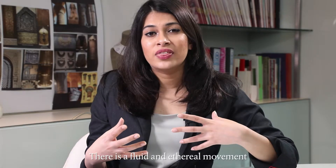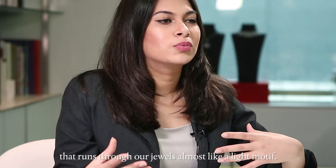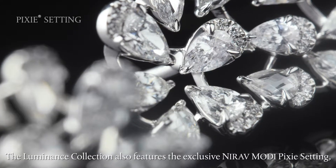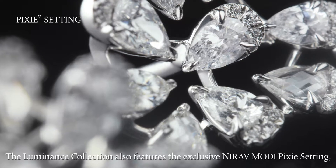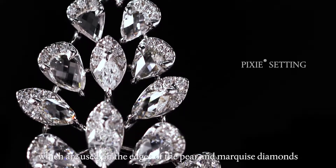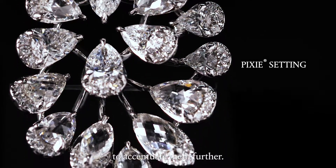There is a fluid and ethereal movement that runs through our jewels almost like a leitmotif. The Luminance collection also features the exclusive Nirav Modi pixie setting, which is used on the edges of the pear and marquee diamonds to accentuate them further.